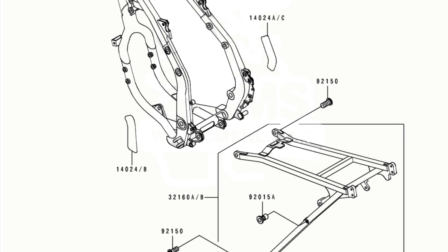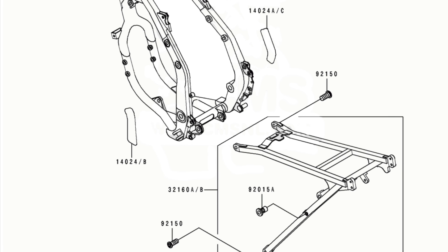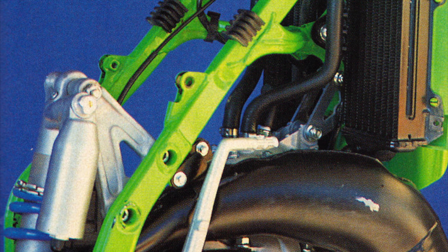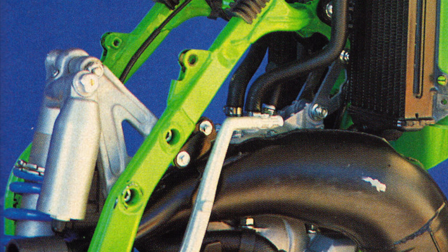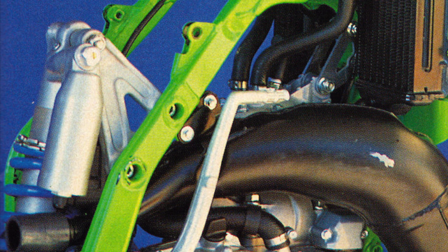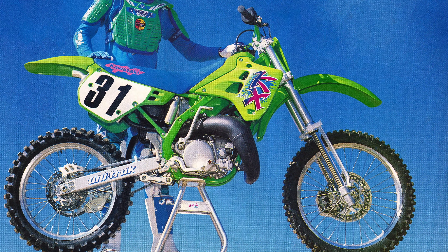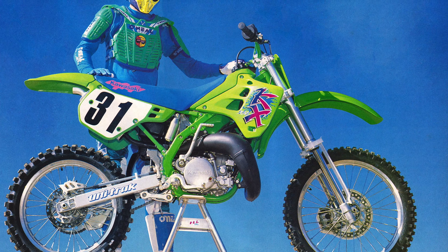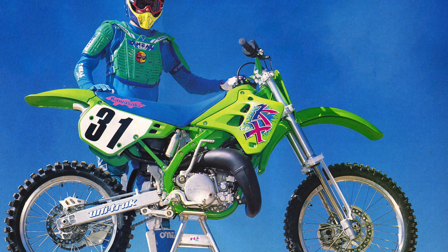As with the '89 KX, the rear subframe was detachable and crafted out of lightweight aluminum. Where the two models really departed was in the mounting of the shock, which was connected to the 1990 frame by two large aluminum hangers — this both saved weight and made servicing easier. Overall geometry of the new frame was significantly more aggressive than 1989, in a bid to improve the old bike's rather pedestrian turning manners.